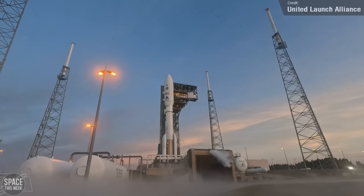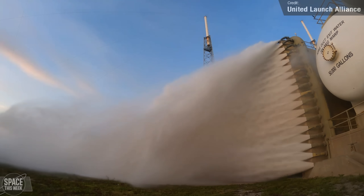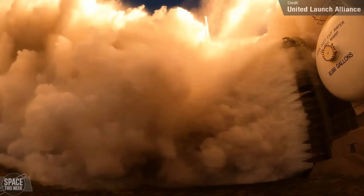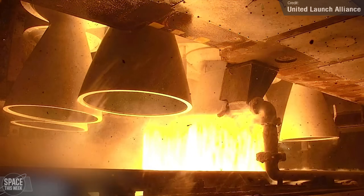We had a rather historic Atlas V mission last Tuesday — the USSF-51 mission, the last national security launch for Atlas V, now that United Launch Alliance has moved on to their Vulcan rocket for future launches. This mission was originally meant to fly on Vulcan Centaur, but the switch to Atlas was made at ULA's request.